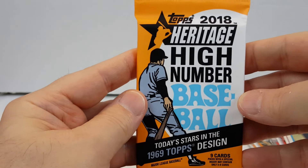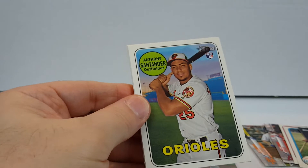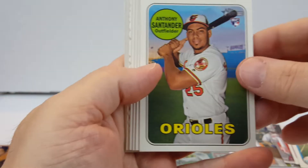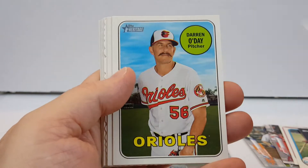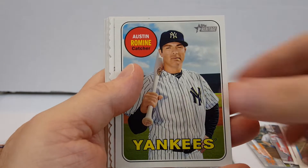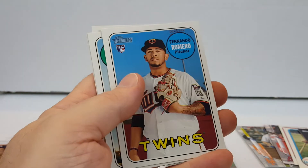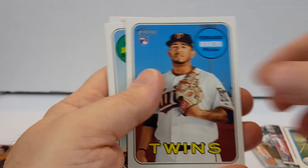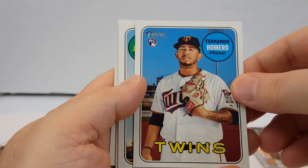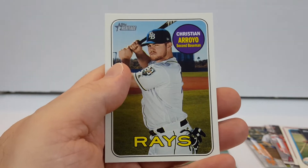Let's go with Heritage High Number 2018. Santander Rookie, Lance Lynn, Darren O'Day, Austin Romine, and Alex Bregman. Deco Cut — that's Fernando, Ramiro Jackson, Will Sanchez, and Arroyo.